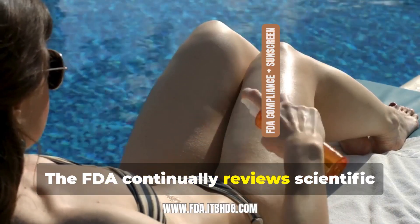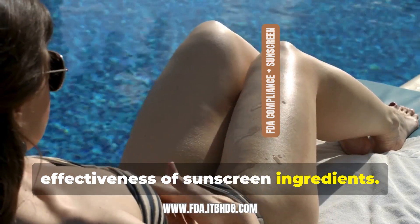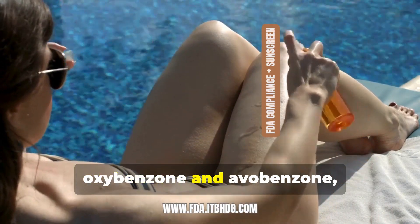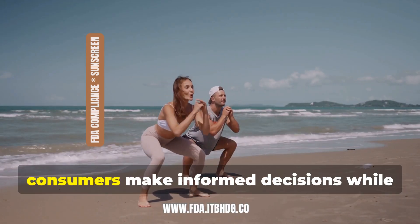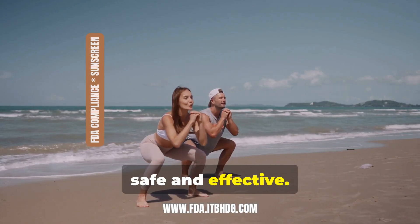The FDA continually reviews scientific data to assess the safety and effectiveness of sunscreen ingredients. Recently, the FDA has focused on ingredients like oxybenzone and avobenzone, and there are ongoing studies on their absorption into the skin. The FDA's regulations aim to help consumers make informed decisions while ensuring that sunscreen products are both safe and effective.